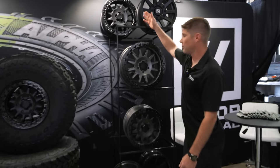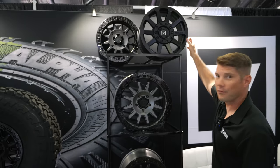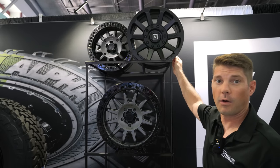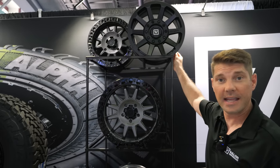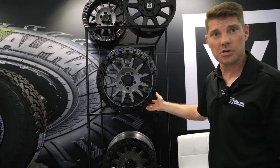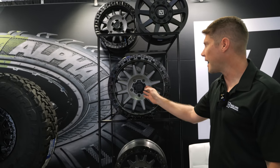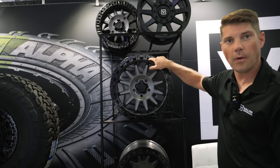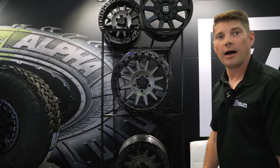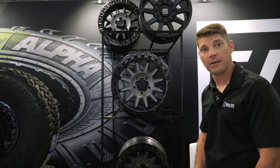Here we have the V09 in a smoke tint, and this is our V02 — a dual drill non-beadlock wheel that fits four-on-137 and four-on-156 applications, available in 14 and 15 inch. Next is the V09 in 17 inch — anthracite with gloss black finish. Flow-formed aluminum cap, beefy ring with washout points, 1,600-pound load rating. Available for the Maverick R, Pro R fitments, and four-lug four-on-156 and four-on-137 fitments.